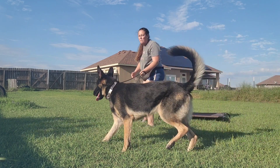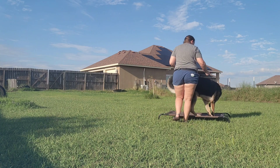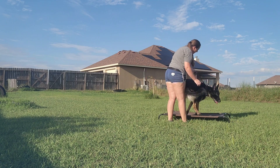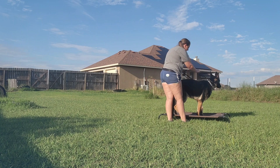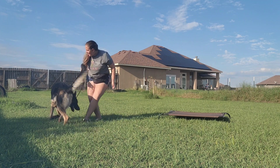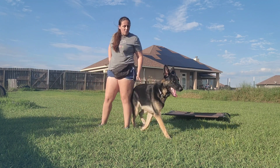For today, everything is super short. I'm not asking him to hold any commands for any amount of time at all. I just add a little leash pressure. Sit. Good boy. Break. Everything is just super easy.